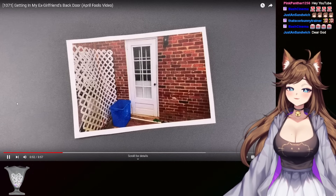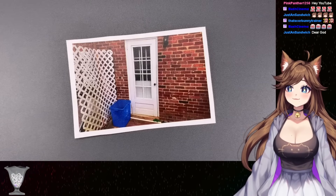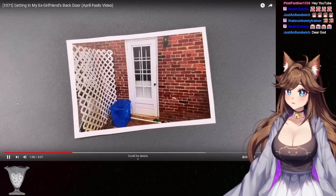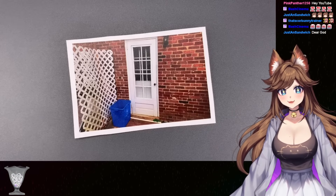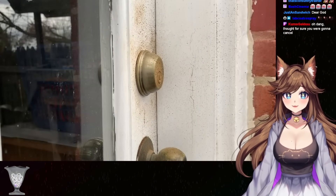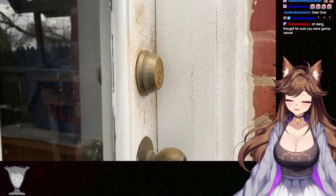Okay. So while her boyfriend's at work, she asked me to come over and see if I could help loosen things up. I, of course, agreed so long as I could get it on video and share it on this channel. So let's drive over and see if we can get in her back door without breaking anything. Okay folks, here we are, and I have to say that my ex-girlfriend's back door is far dirtier than it ever used to be.